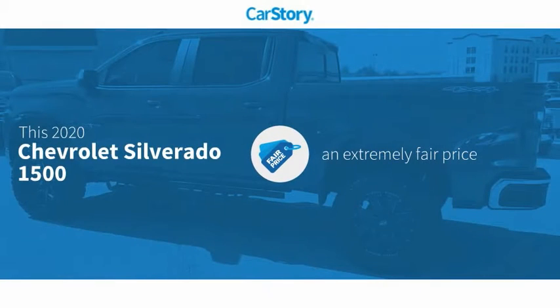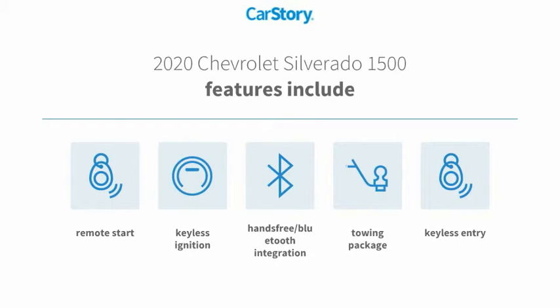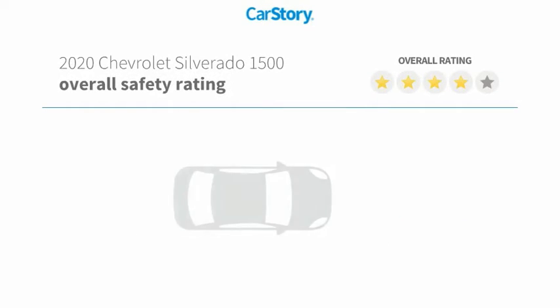Car Story Research indicates this vehicle as a competitive listing price. Features also include keyless entry, remote start, keyless ignition, towing package, and hands-free Bluetooth integration.